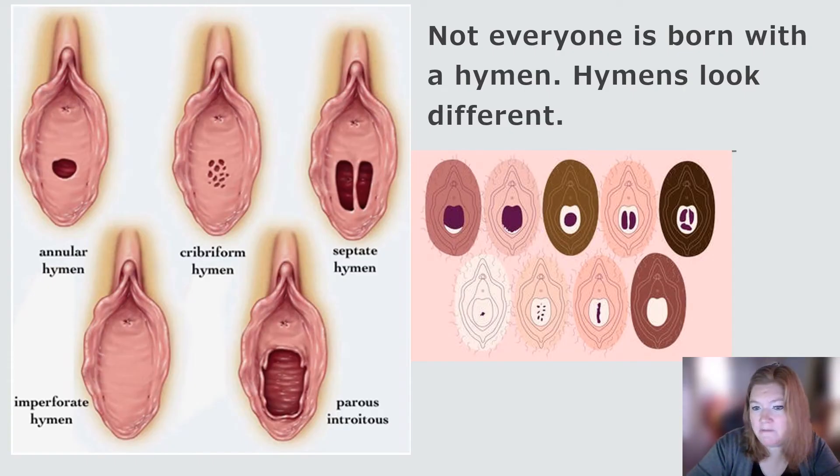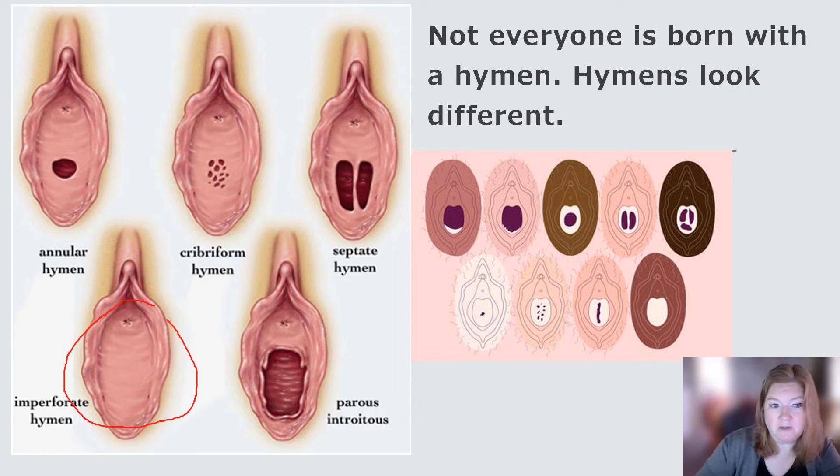Not everyone is born with a hymen, and hymens look completely different. This is elastic tissue that may partially, or rarely completely, block the entrance — and in that case, minor surgery would be needed to allow menstrual blood to leave. But again, it's going to stretch over time.